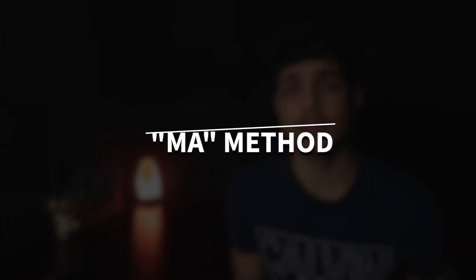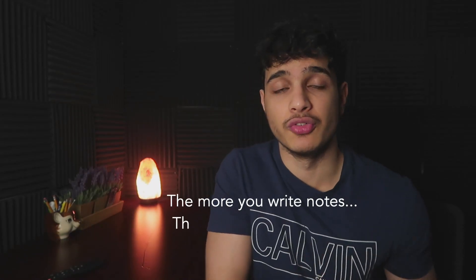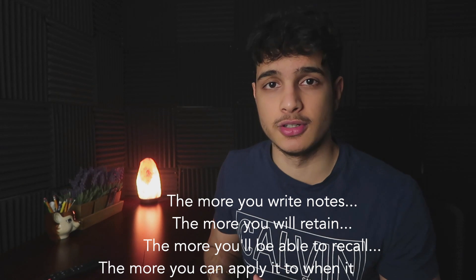The second major habit of a high performing student is the MA method — MA stands for minimal annotations. A lot of high performing students like to annotate or take notes on whatever is being read or heard. If you're in a lecture and the teacher is talking, you want to write notes and be actively listening. You don't just want to let stuff go in one ear and out the other. The more you write notes on what you're hearing and reading, the more you'll retain, the more you'll recall, and the more you'll be able to apply that information when it matters.